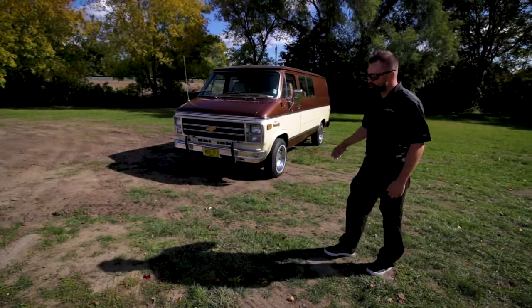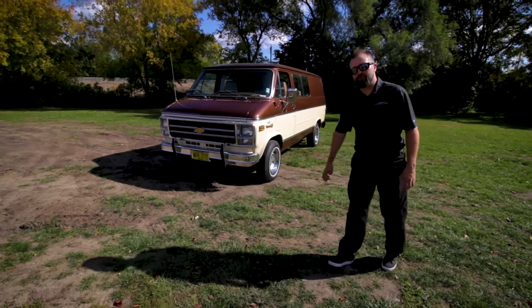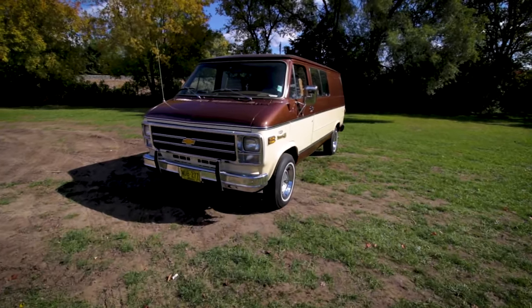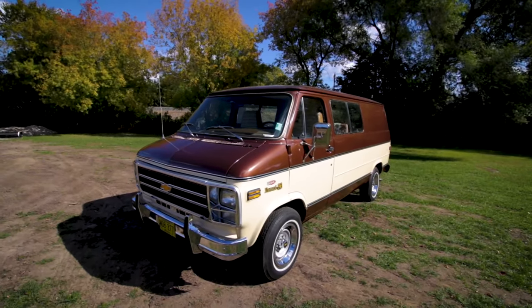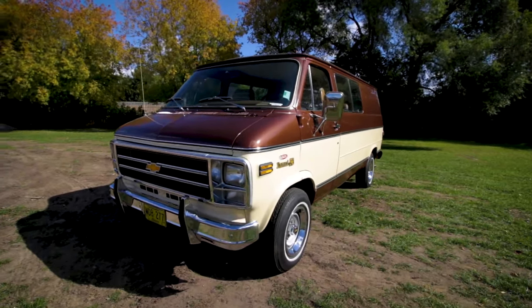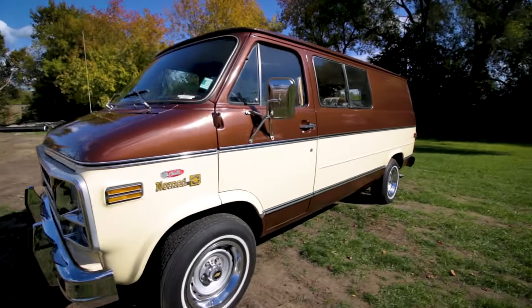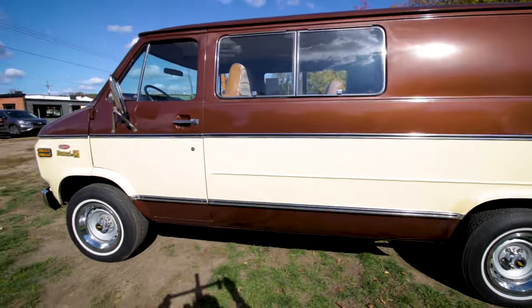Hey everyone, I'm Alex. I'm here to show you a 1979 Chevy Nomad. This beautiful vehicle was discovered in a barn in 2016 and it has been unregistered since 1980. This vehicle has less than 385 miles and right around 610 kilometers on the odometer.